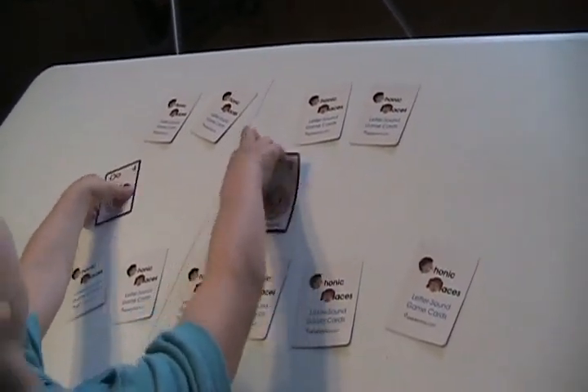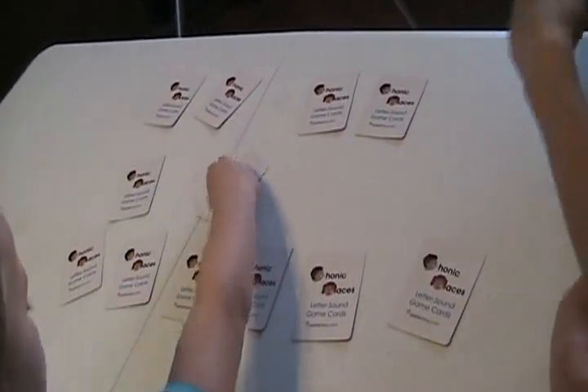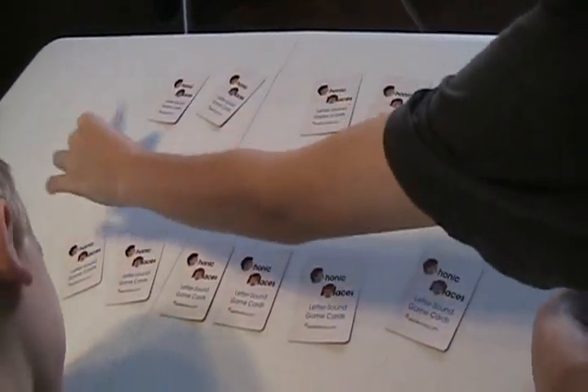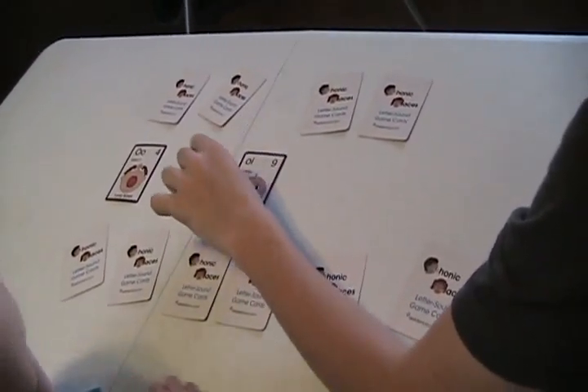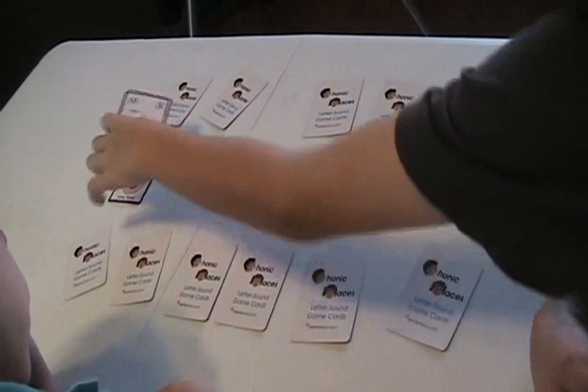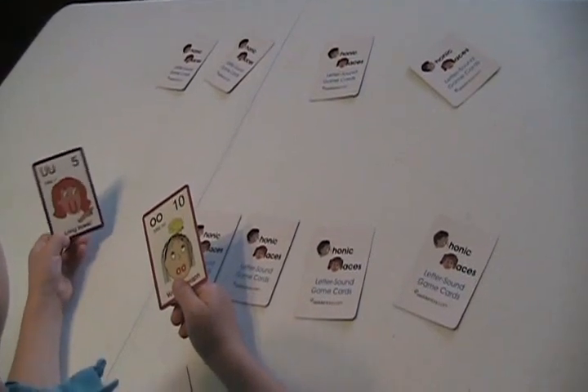The long vowel — what does the long say? Oh. O-W. He stole your card. Eew, eew, eew, eew. You got it.